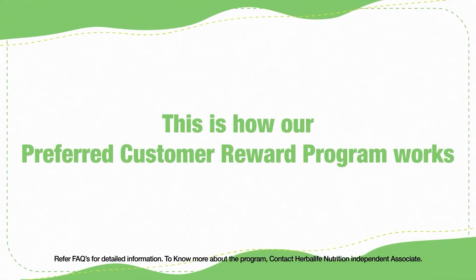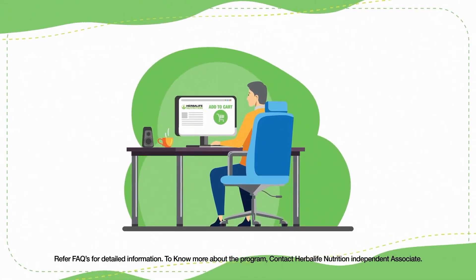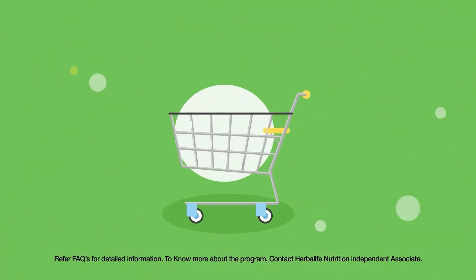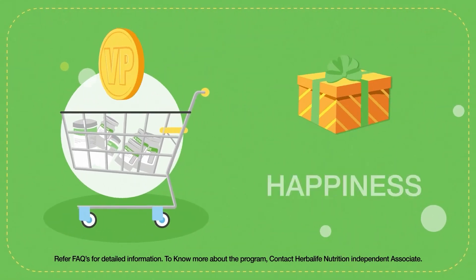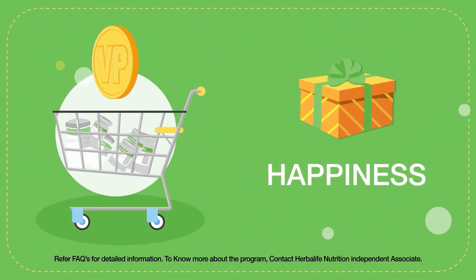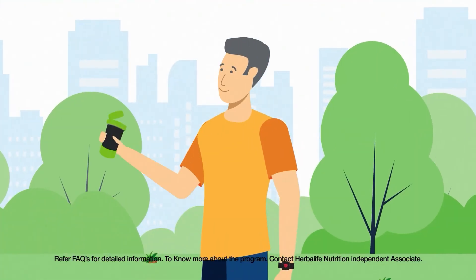This is how our preferred customer reward program works — let's give you an example. Raj is an existing preferred customer. Upon the reward program going live, Raj will accumulate volume points each time he buys Herbalife Nutrition products. When Raj accumulates 50 volume points, he would qualify for the first level, Happiness. As a result, Raj will receive a gift along with his purchased products.